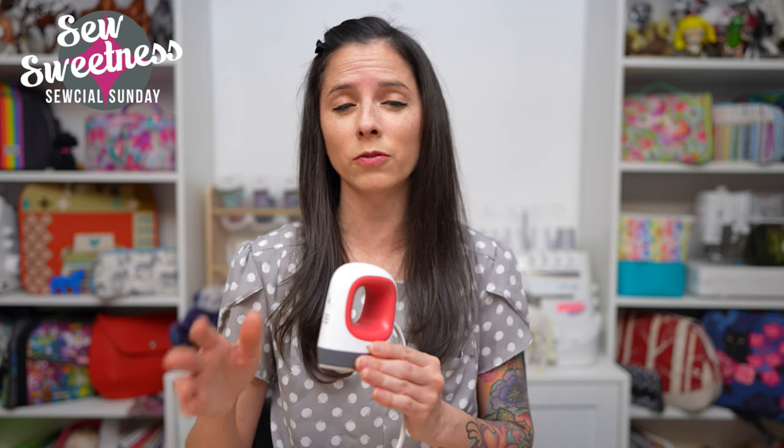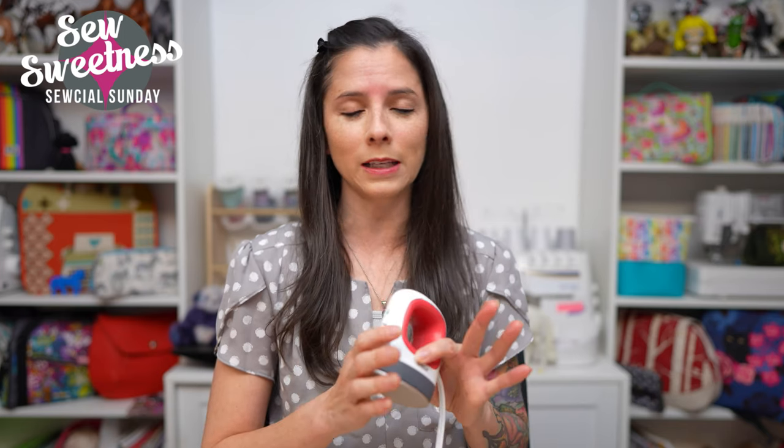Items six and seven kind of go together. Number six is a mini iron — I like the Cricut EasyPress Mini, though there's also the SteamFast iron and Aliso also has a mini iron. A mini iron is really helpful because you can get into small spaces like the inside of a bag, especially when it's finished or while you're constructing it. It also takes up very small space next to your sewing machine on the wool mat, and you can press in between each piece added to a quilt block.